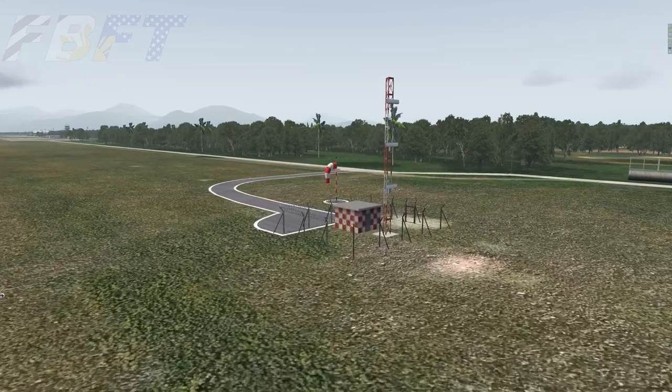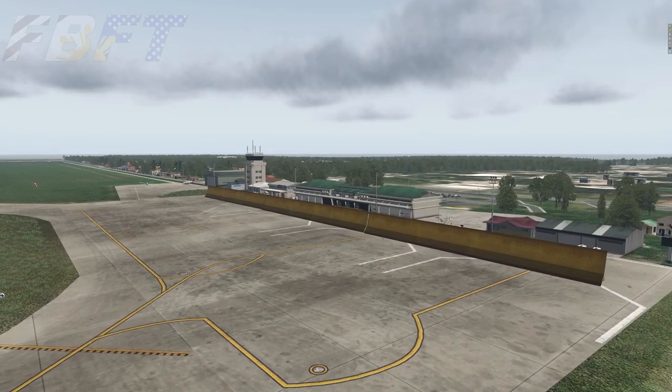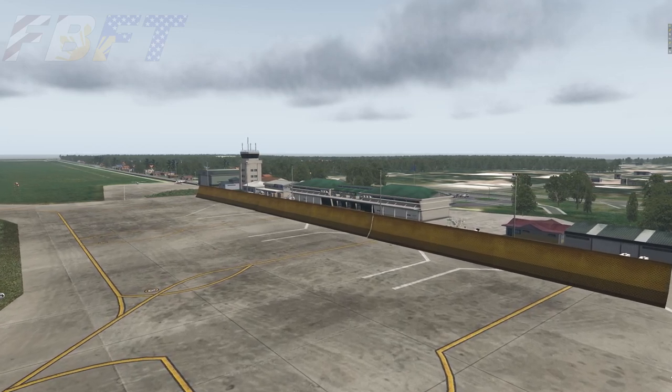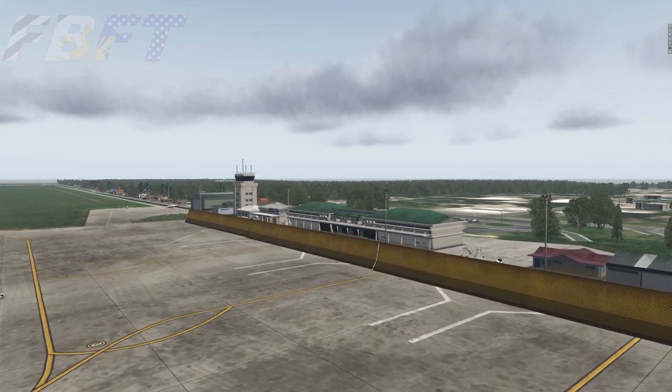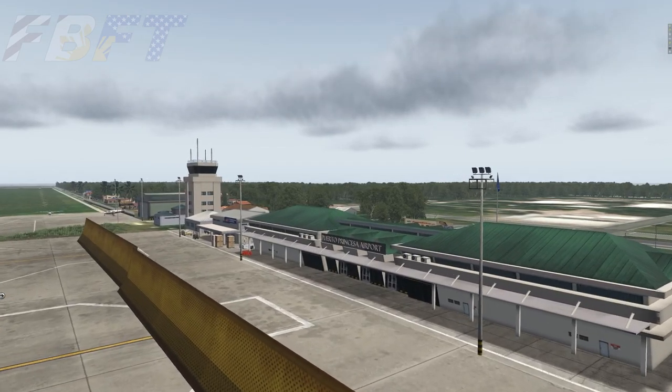According to Wikipedia data, there were over 2.1 million passengers moved through this airport in 2018, comprising a total of 20,000 aircraft movements and over 16.9 million kilos of cargo.